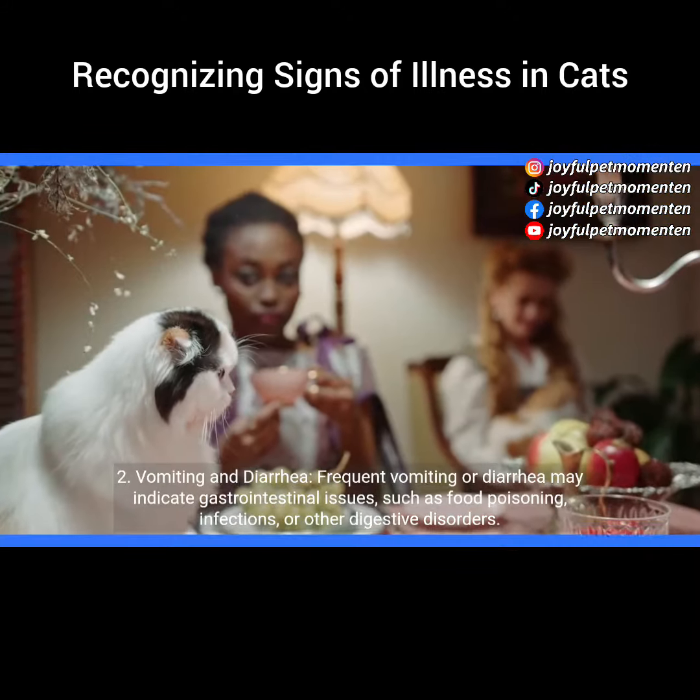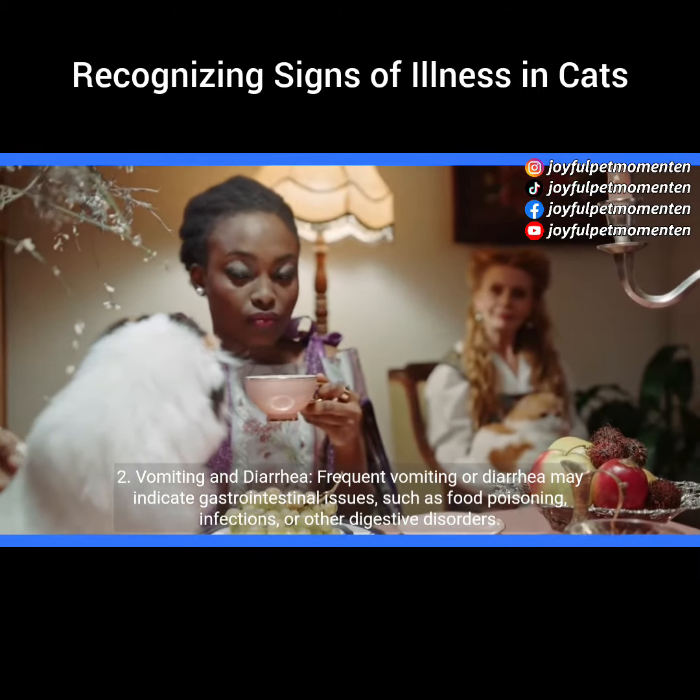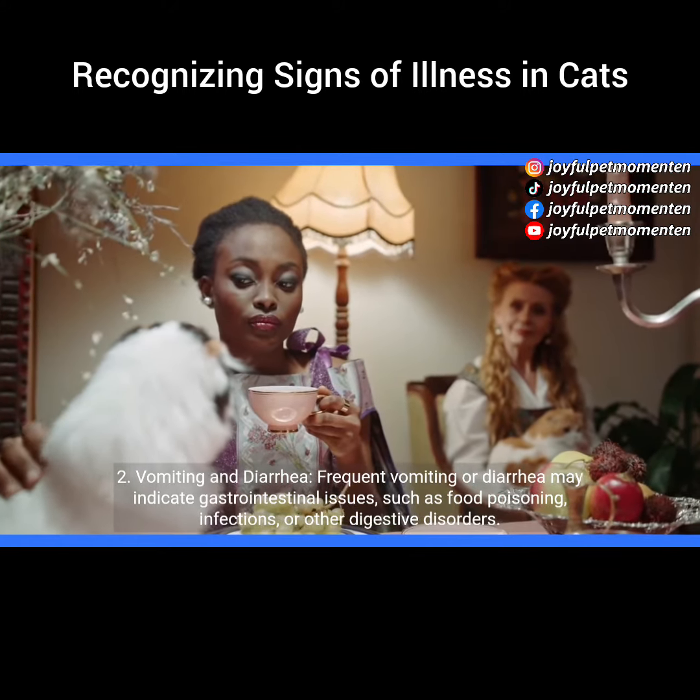2. Vomiting and diarrhea. Frequent vomiting or diarrhea may indicate gastrointestinal issues, such as food poisoning, infections, or other digestive disorders.